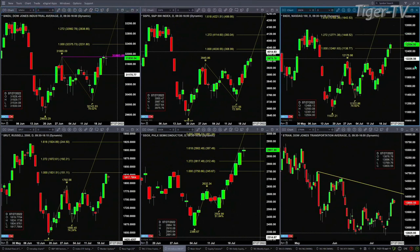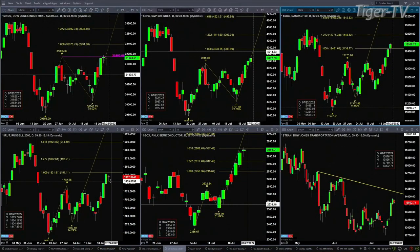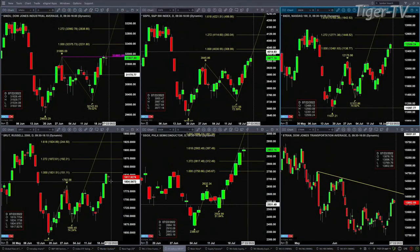The NDX 100 is already above the one-to-one area. Its next destination would be the 1.272 expansion range, and that's at the 12,771 area. The Russell 2000 made the one-to-one, and you're seeing a pullback today. What that means is you have an inside bar — and if we end with an inside bar today, that suggests the trend in place will continue, targeting the 1,872 level. That's its 1.272 expansion.